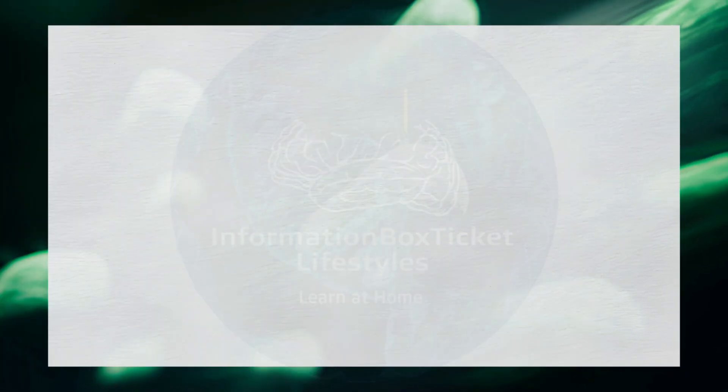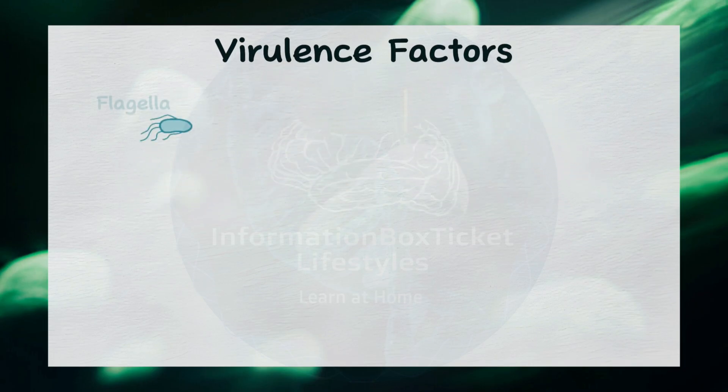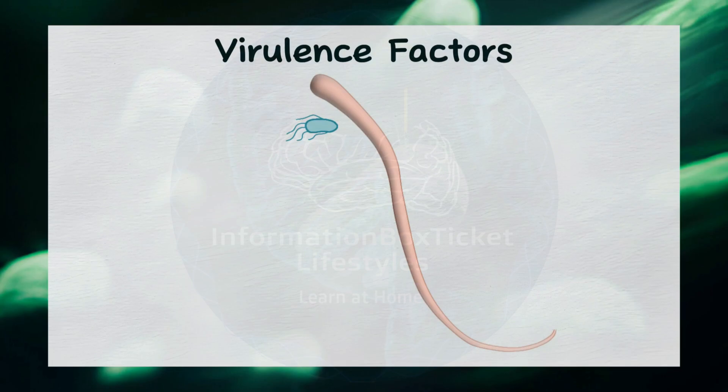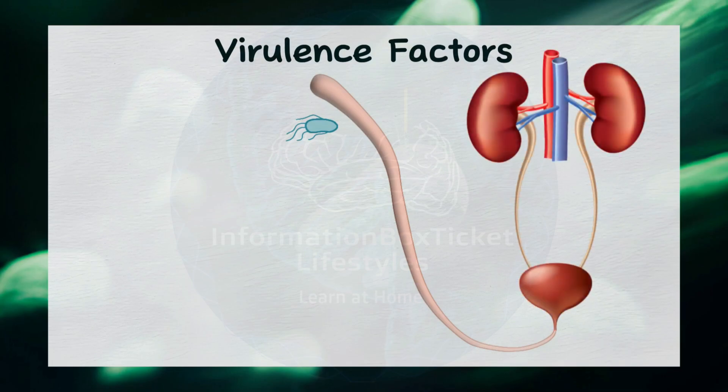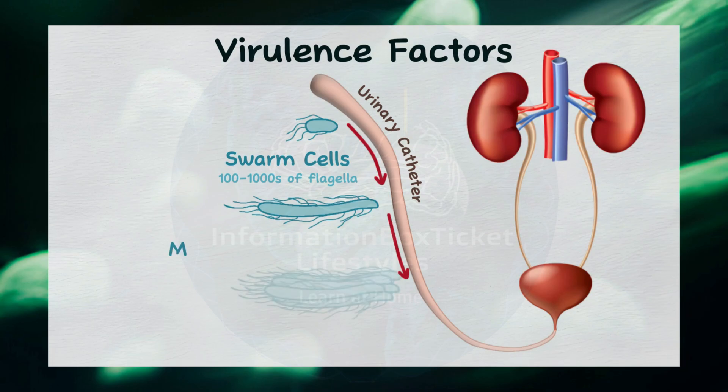Proteus mirabilis possesses a number of virulence factors, which act like assault weaponry, enabling it to attack and destroy host cells while evading the immune system. One key factor is its flagella — lash-like appendages that extend from the cell body and grant the bacteria its motility. When Proteus mirabilis comes into contact with solid surfaces, particularly urinary catheters, it can differentiate from short swimmer cells into elongated swarm cells. These swarm cells express hundreds to thousands of flagella, allowing them to interact and form multicellular rafts.